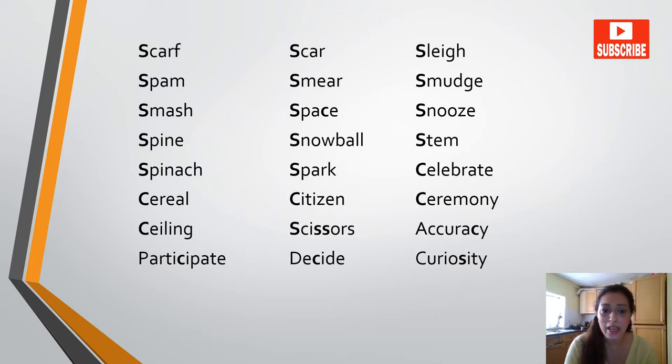Celebrate, cereal, citizen, ceremony, ceiling, scissors, accuracy, participate, decide, curiosity.